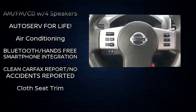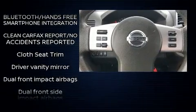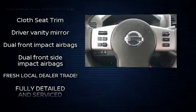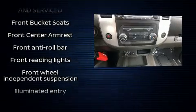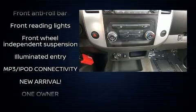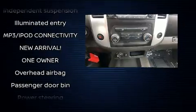Passenger security is always assured thanks to the various safety features such as dual front impact airbags, front side impact airbags, traction control, anti-whiplash front head restraint, ignition disabling, and four-wheel disc brakes with ABS.